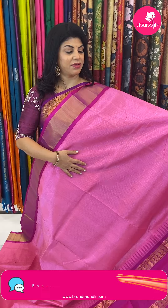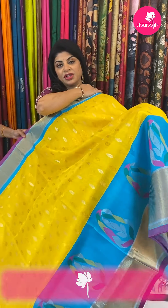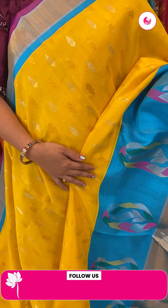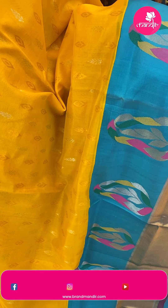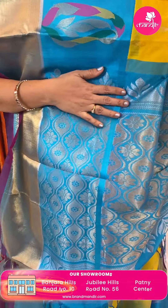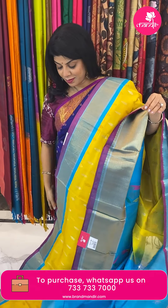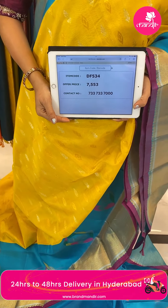Take a screenshot and WhatsApp us on 7337337000. Vizag ladies, don't miss our Brand Mandir exhibition at Taj Gateway, 5th, 6th, 7th of this month. We ship globally; within Hyderabad we provide cash on delivery. Next saree — beautiful yellow and blue, lovely saree. Leaf butas, florals, parsley multi-colour contrast border, cross kadi. Pallu contrast wavy lines with florals. Blouse contrast with border. Pricing: 7,553. Code is DF534.